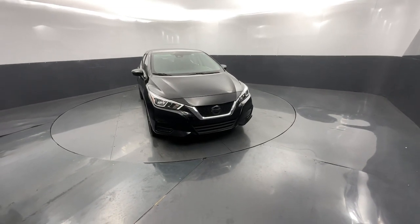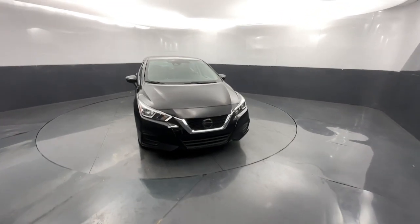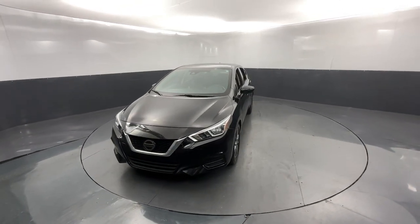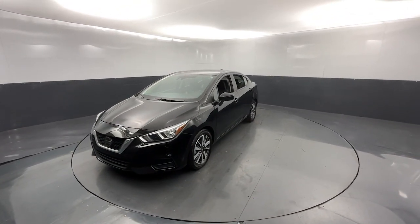You'll have love at first sight with the 2021 Nissan Versa. This vehicle is an outstanding buy with fewer than 70,000 miles on the odometer.